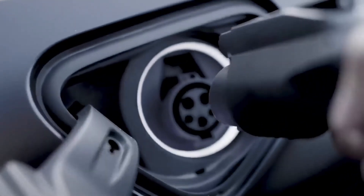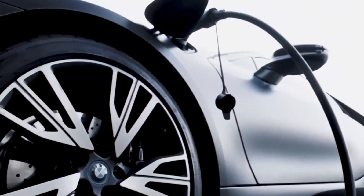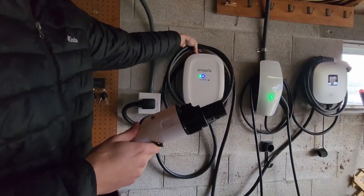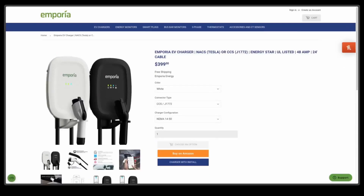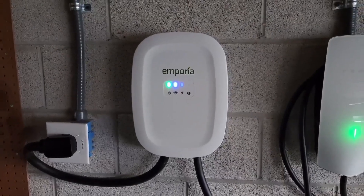Benefits include efficient charging speeds, comprehensive energy management, durability, and ease of use. Considerations include the additional investment required for smart features, professional installation for the hardwired version, and limited standalone functionality without Emporia View integration. Overall, Emporia's EV charger offers a compelling option for homeowners seeking an integrated approach to EV charging and energy management within the Emporia ecosystem.